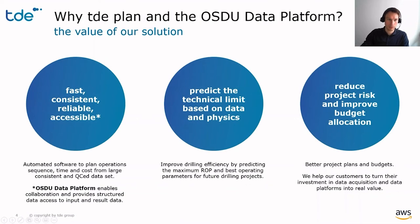At TDE, we developed a software to meet these challenges, and enable an automated, fast, consistent, and reliable operations planning process, where the data is liberated by the OSDU platform. The software predicts technical limits by using artificial intelligence and physics-based modeling, and it defines KPI targets for the actual operation. With this, it improves risk management and budget allocation.